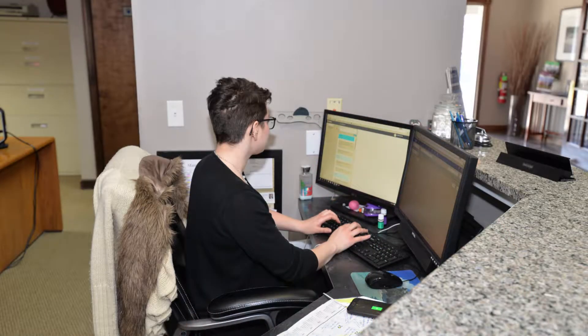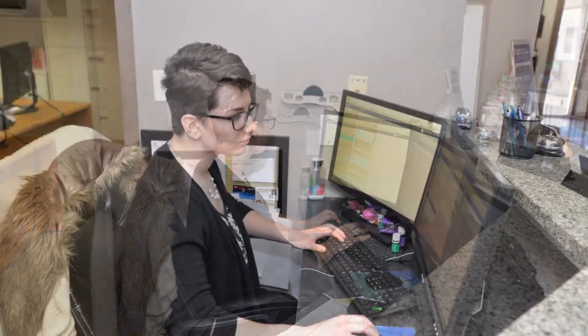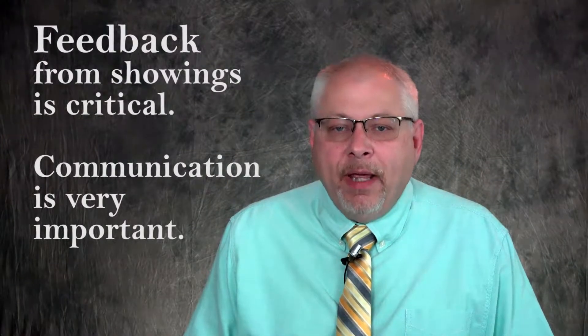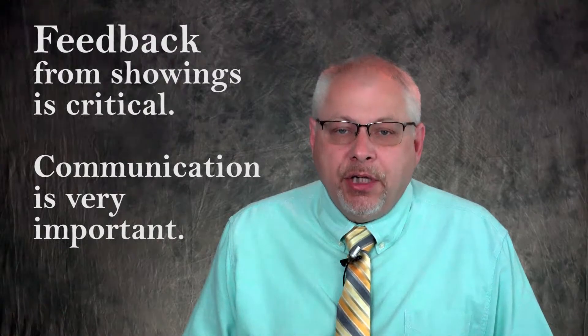Once a property is listed on the MLS, interested buyers will either contact their current agent or our office to speak with one of our agents, or they may contact me directly in order to request a showing. These buyers and agents should never contact a seller directly — your contact information is kept secure and confidential. Each showing is scheduled through our office. During this process, I also work diligently to receive feedback from agents after they show your home, which I then share with you.